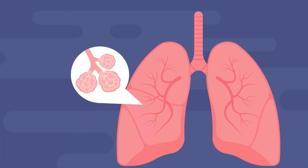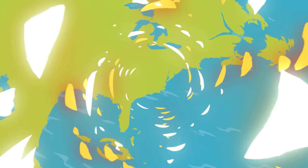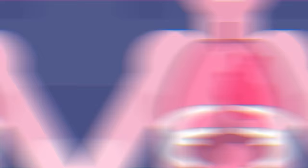The lungs aren't just empty chambers — they're full of tiny little air pockets called alveoli. The average human adult has roughly 480 million alveoli in their lungs, constituting about 1,500 miles of airways. That's the equivalent of driving from Miami to New Hampshire for our American viewers, or Madrid to Copenhagen for our European viewers — or roughly 13,636,363.6 bananas lying end to end.